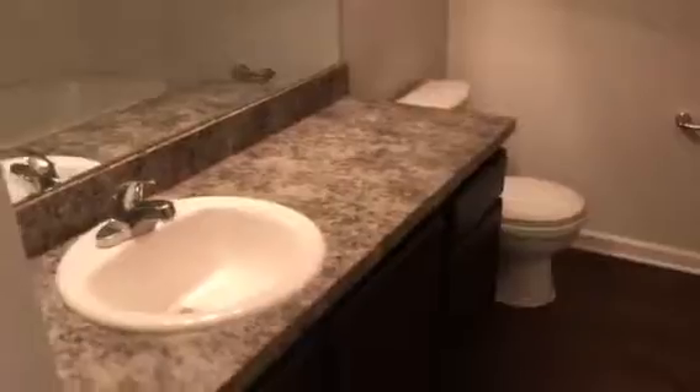This is bedroom two, hall bathroom, bedroom three.